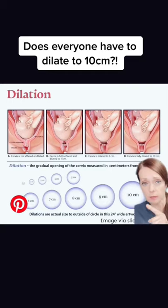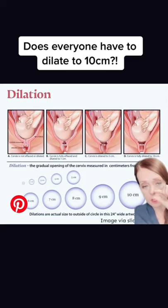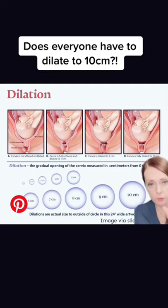Here's another example. As you go across these pictures from left to right, you can see over time the cervix thins out and opens and dilates so that the fetal head can come down. And here's a rough representation of going from closed to 10 centimeters.